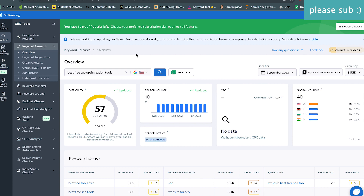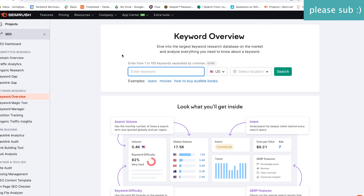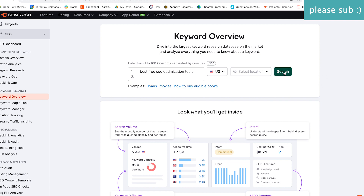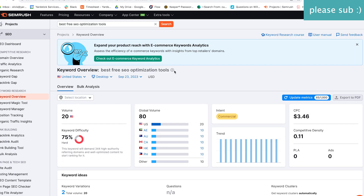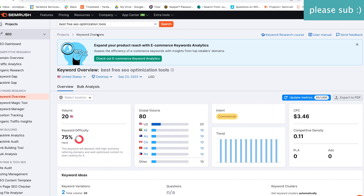Now let's take a look at one of the most popular tools out there — SEMrush. This one is closer to Ahrefs. We got a volume of 20 and a keyword difficulty of 75 out of 100. This just goes to show you how different these tools are.